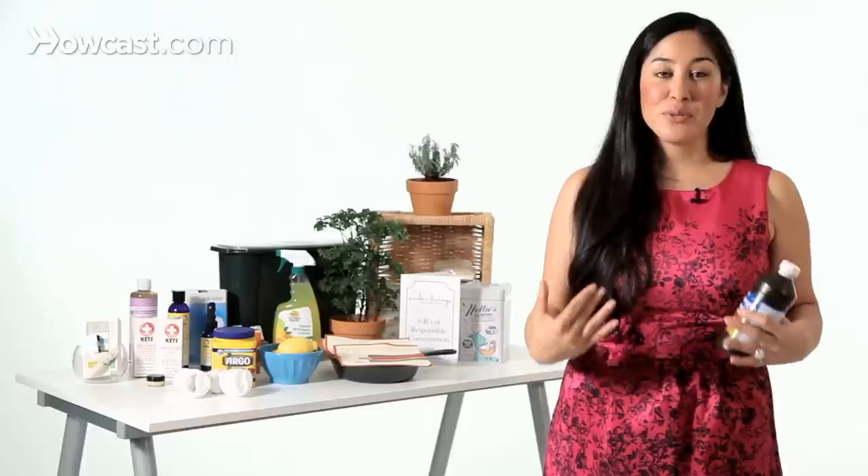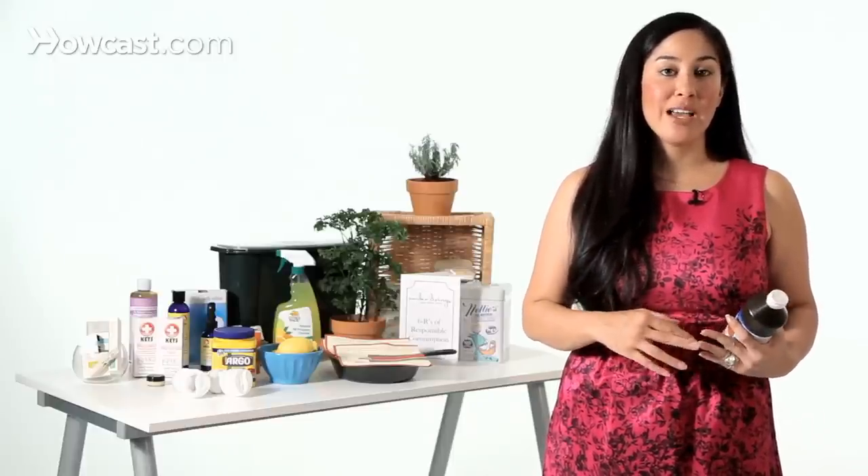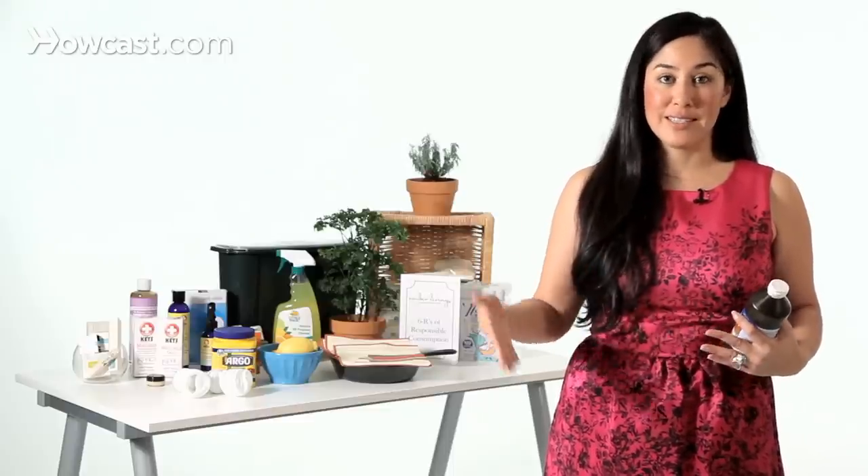A good rule of thumb when thinking about what plastics are more or less toxic is: 1, 2, 4, 5 — stay alive; 3, 6, 7 — straight to heaven. So the plastics with numbers one, two, four, and five are generally safer than the plastics with numbers three, six, and seven.